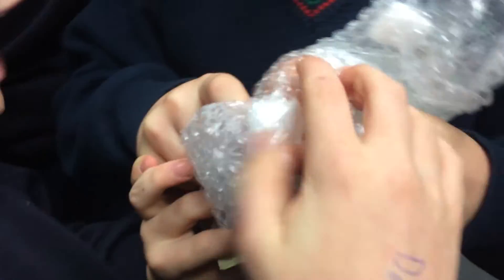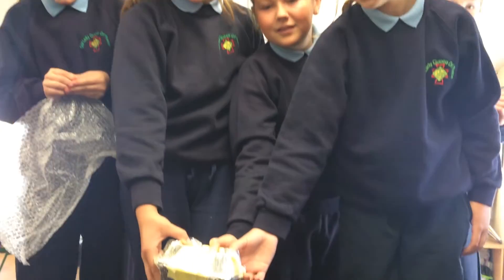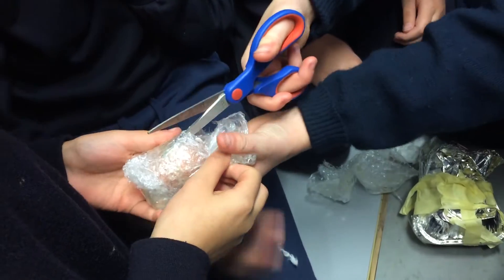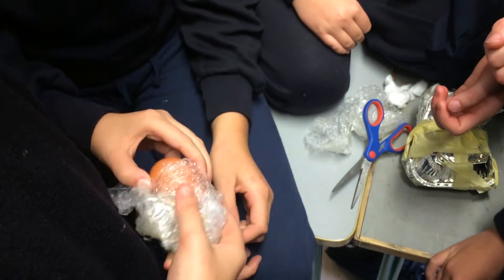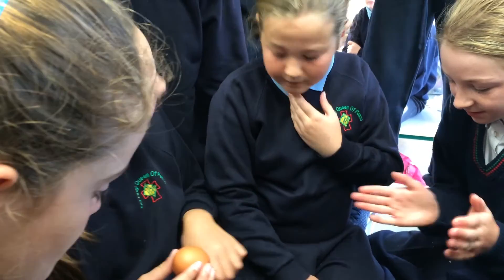Oh my god, Colby! It's alive! Alright girls, we're ready to drop. Colby! That's good! Did you survive the drop? Yeah! Well done girls!